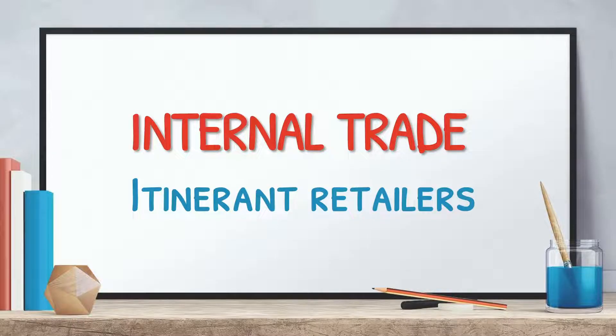Hello friends, how are you all? Our today's session is on Class 11th chapter, internal trade.